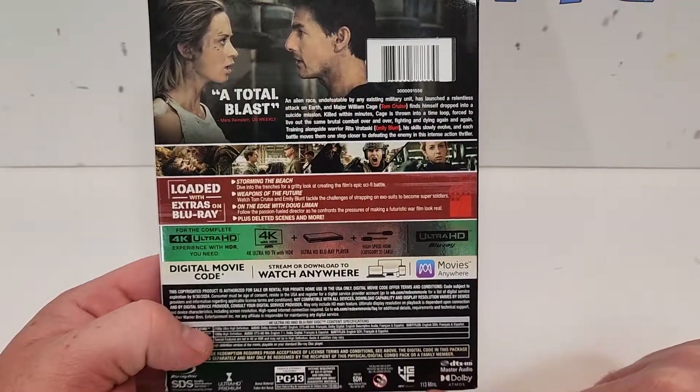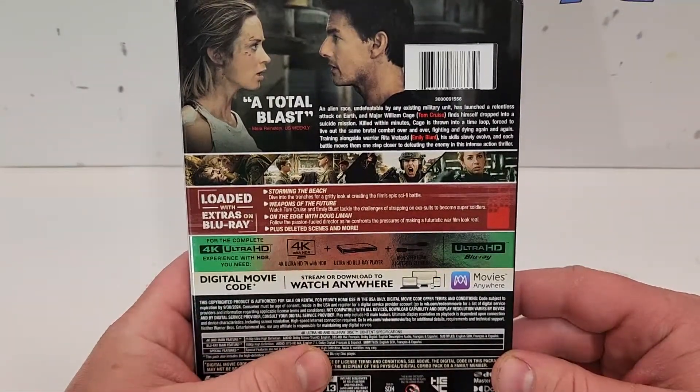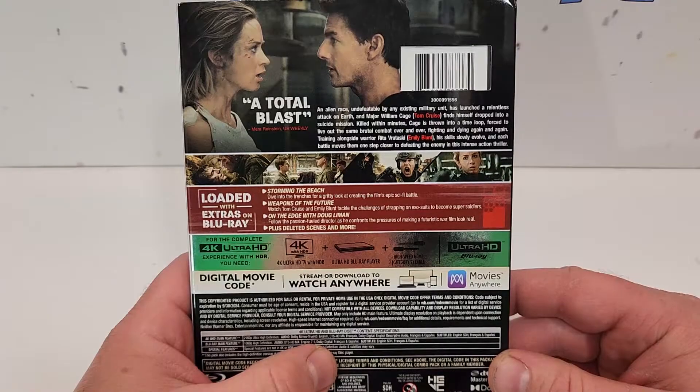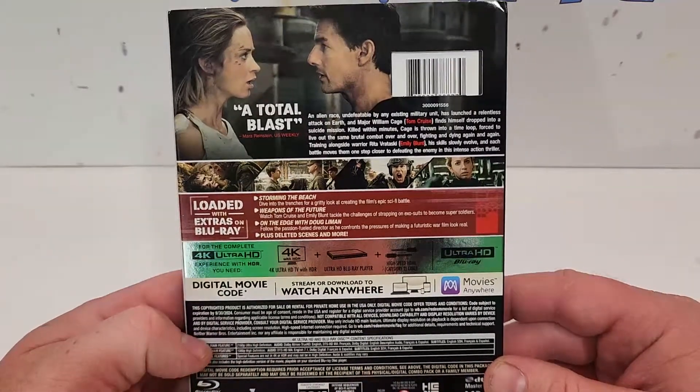It does have a 113-minute runtime. It does include Dolby Atmos. The 4K does include Dolby Atmos True HD, English DTS-HD MA, French Dolby Digital, English Descriptive Audio, French and Spanish, and subtitles of English SDH, French and Spanish.